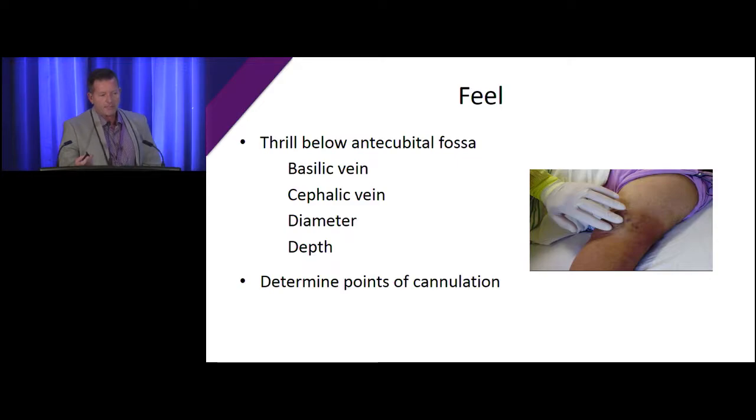When feeling the fistula, you want to feel for a thrill in the upper part of the forearm. Initially when they come back, you might not feel a thrill very well, but you'll definitely hear a bruit, so you have to listen with your stethoscope. The flow can go in different places — is it going up the basilic system or the cephalic system? What's the diameter? Where do I want to place my needles? How deep does it feel? Determine your points of cannulation because cannulation points could differ from a normal surgical fistula.